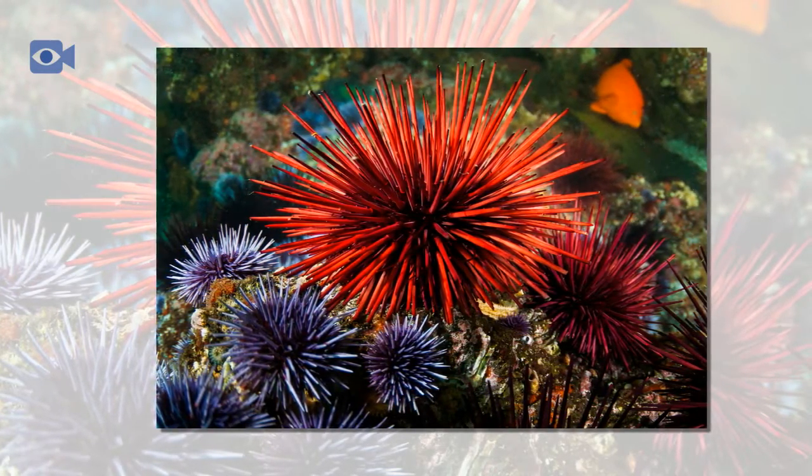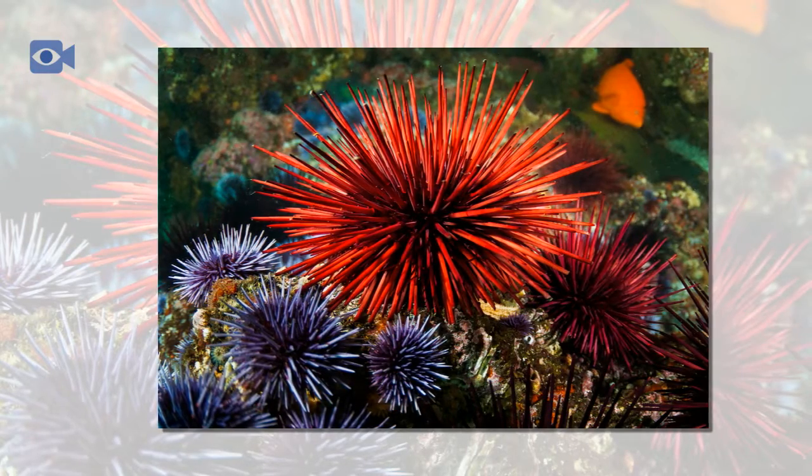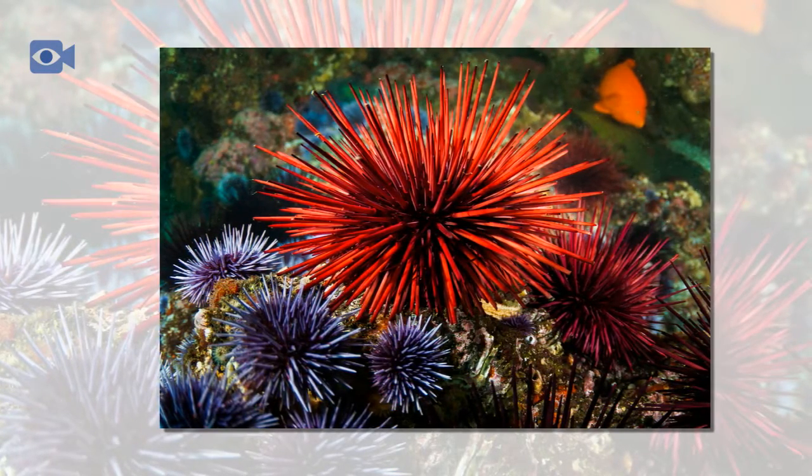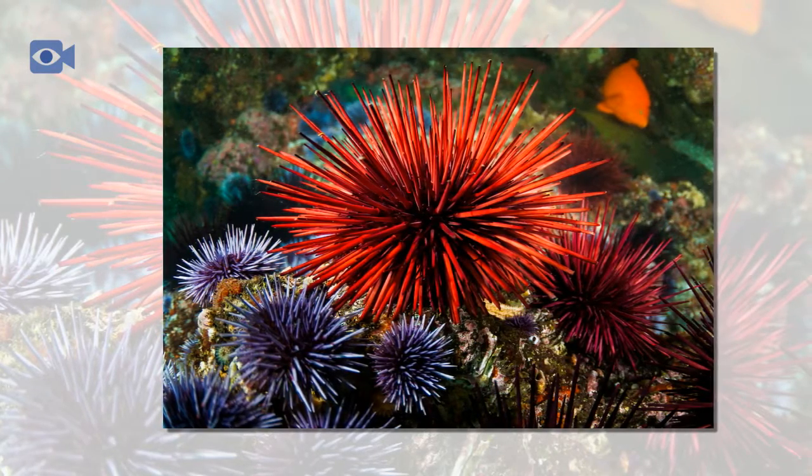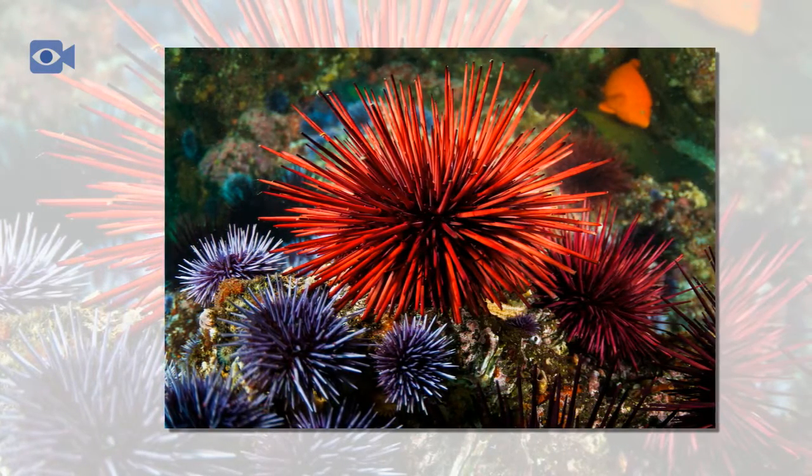The mouth of the sea urchin, known as Aristotle's lantern, is found in the middle on the underside of the sea urchin's body and has five tooth-like plates for feeding. The anus of the sea urchin is located on the top of the body.